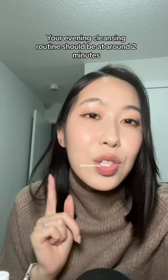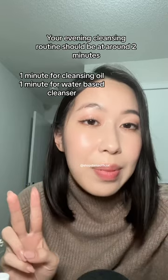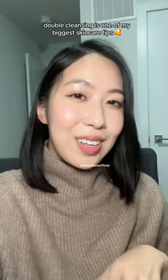So when you double cleanse tonight, try doing it for two minutes — one minute with the oil cleanser and one minute with the water-based cleanser, and let me know how it goes for you. I hope this tip will work for you, because double cleansing has been such a game-changer in my skincare routine, and I'm wishing the same for you.